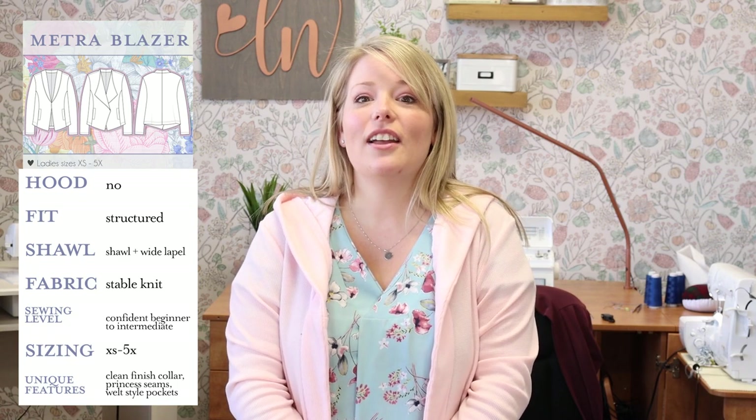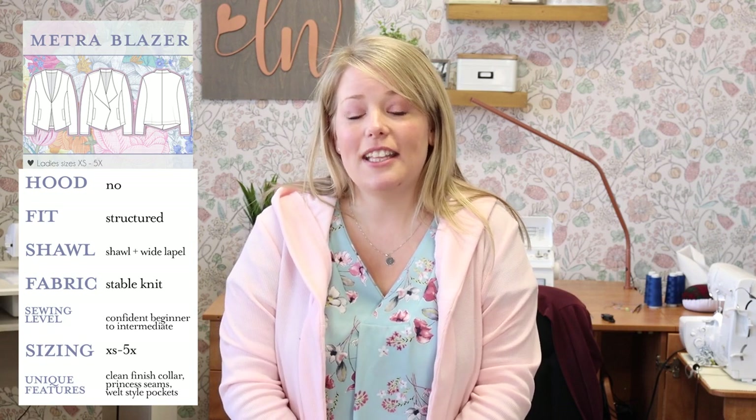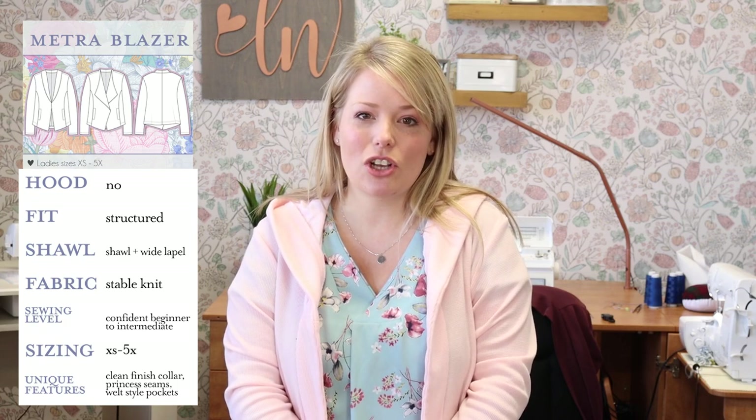Metro Blazer overview: Hood — no. Fit — structured. Shawl collar — it has a shawl or wide lapel with facings. Fabric — stable knits. Sewing level — confident beginner to intermediate. Sizing — extra small to 5X. Unique features — clean finish collar, princess seams, welt-style pockets.